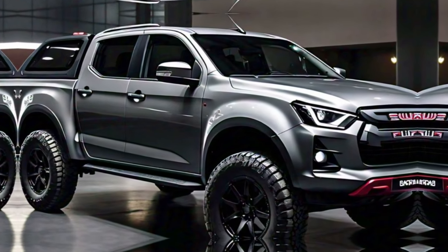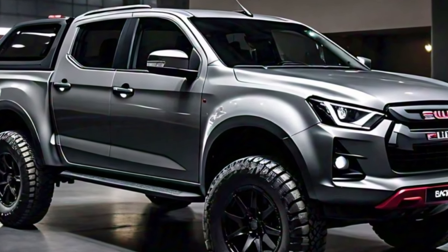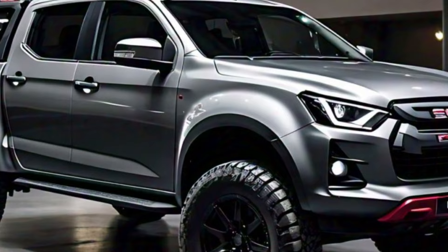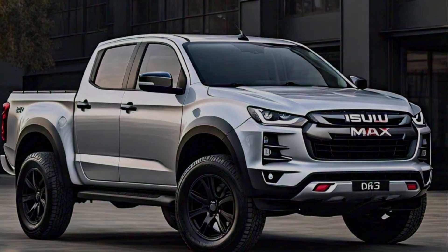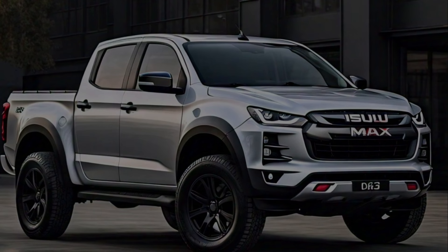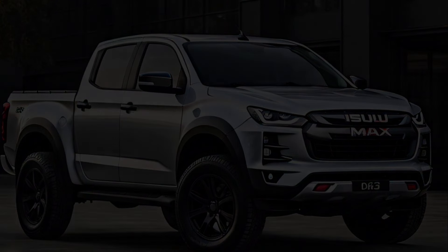The 2025 Isuzu D-Max isn't just a truck, it's a statement. It's a testament to Isuzu's legacy of innovation and engineering excellence. Thanks for watching — subscribe for more car updates.